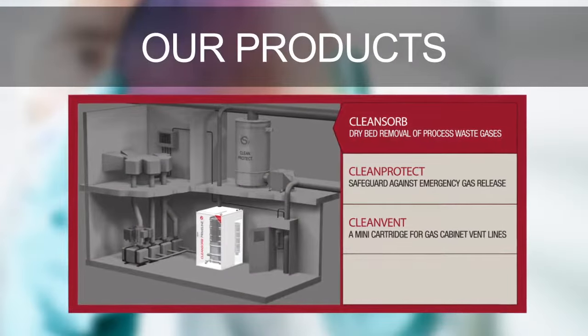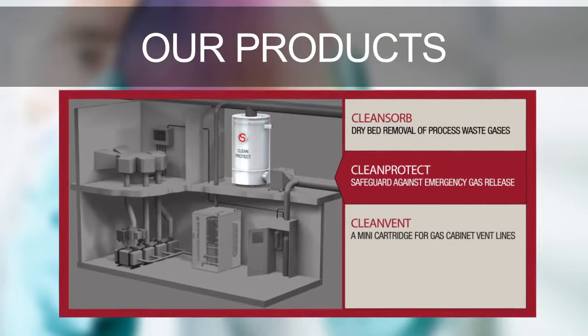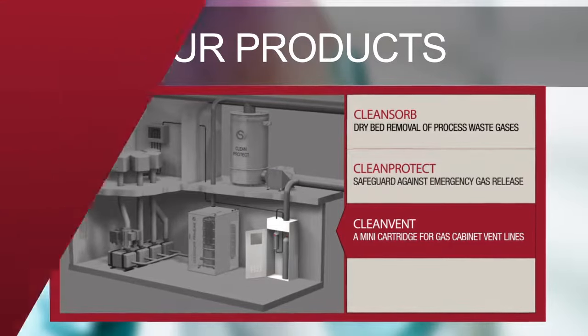CleanZorb: dry bed removal of process waste gases. CleanProtect: a safeguard against emergency gas release. CleanVent: mini cartridge for gas source cabinet vent lines.